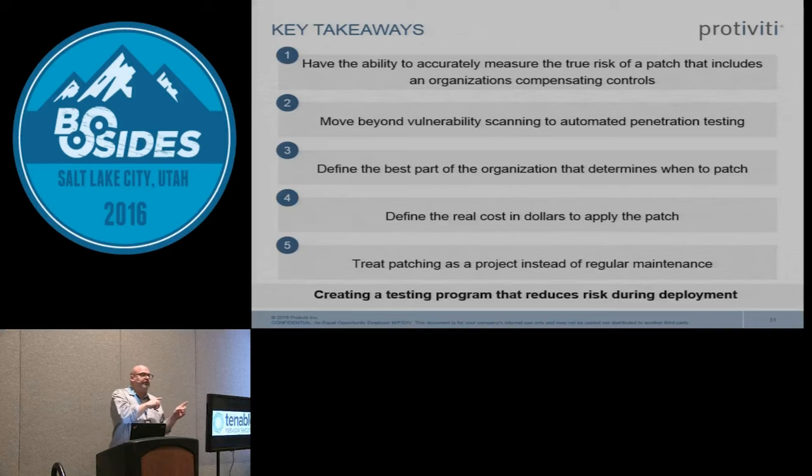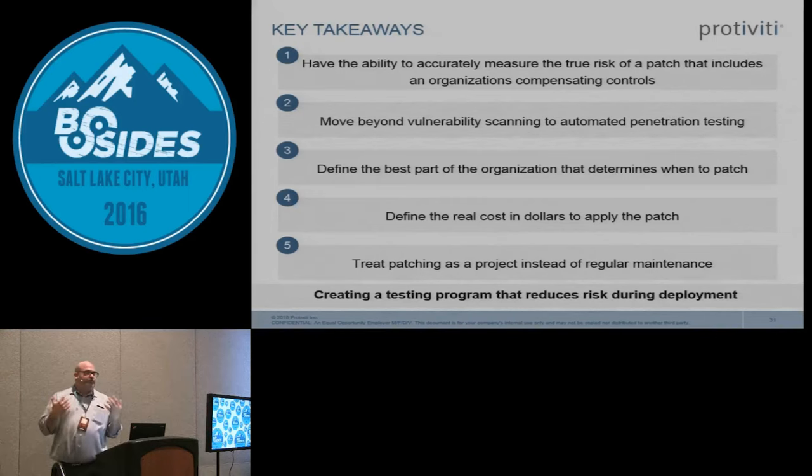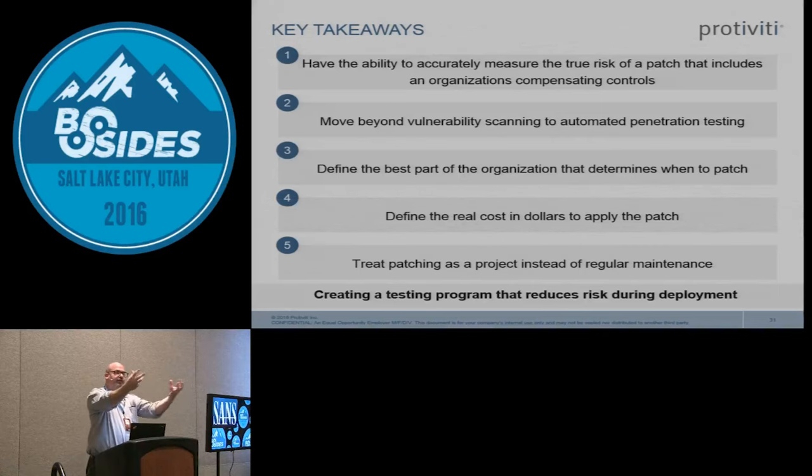This doesn't work in every organization. For most organizations, patching monthly is probably the better way. But in certain use cases it doesn't work — for example, I've been doing a lot of work in hospitals where medical device manufacturers only approve OS patches a couple of times a year. I physically can't patch those devices every month because the manufacturer says I can't. I also see this with vendor appliances — they'll only allow you to patch when they bless it. Any other questions? Thanks, appreciate it.